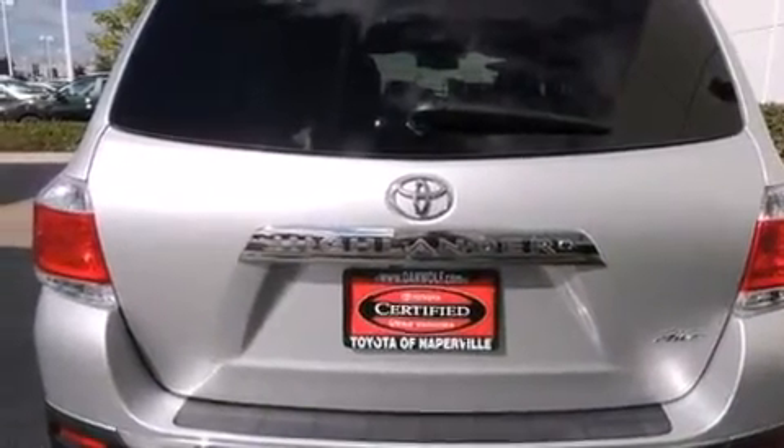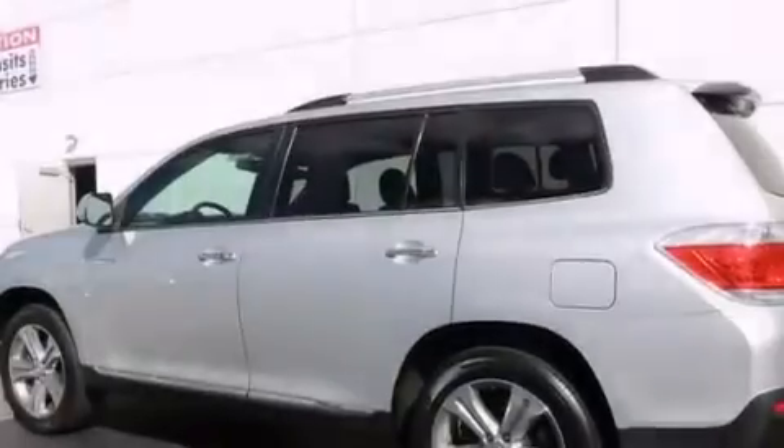Also included are a split-folding rear seat, cruise control, and an auto-dimming rear-view mirror. This vehicle has fewer than 49,000 miles on the odometer.